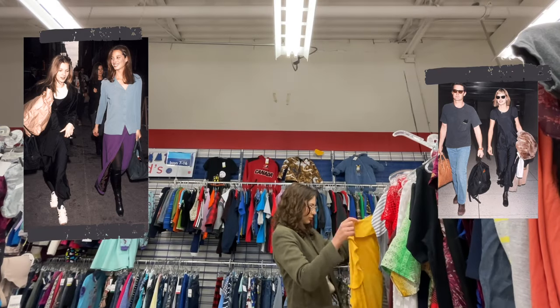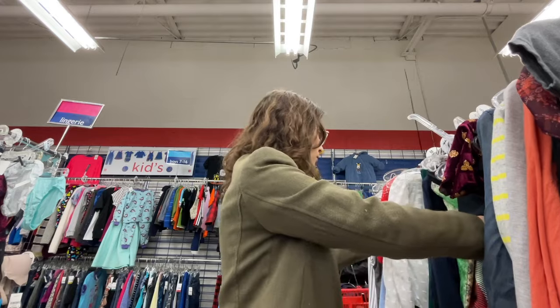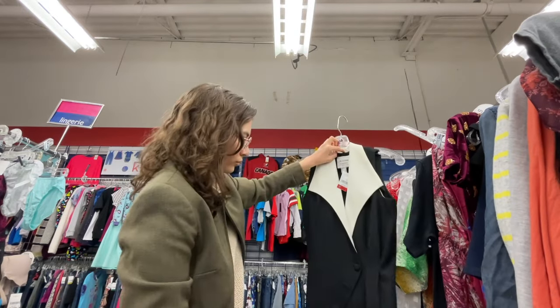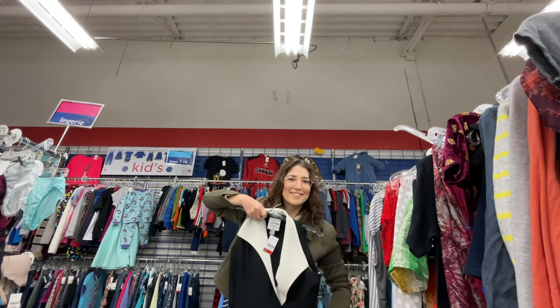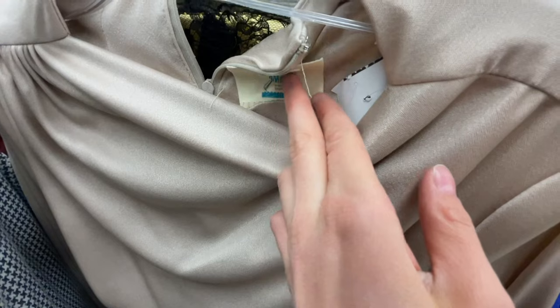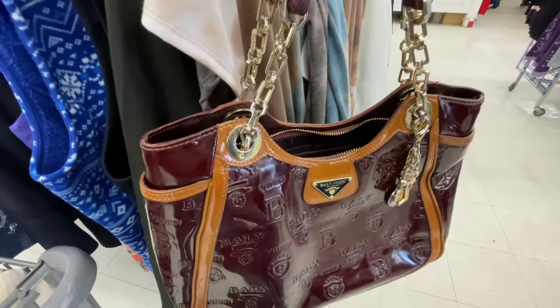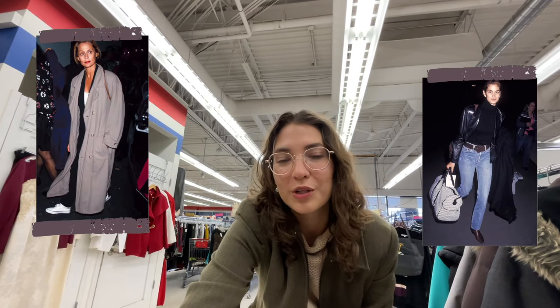I'm gonna start off in the dresses because they wear a lot of like silk slip dresses. This jumpsuit is very nice — also very vintage. Look how perfect this dress is, there's even a tag right here and that means it's always like made in the 70s I think. Another part of the 90s model look is trench coats.